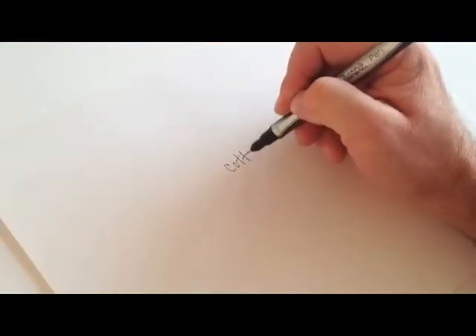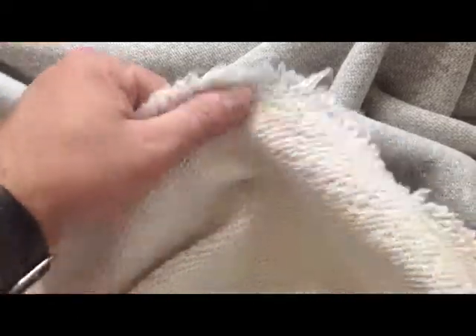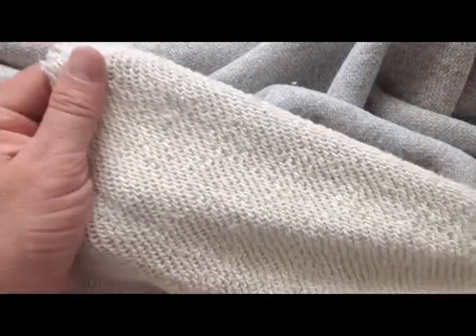Cotton is always a well-loved fabric. What makes our large loop terry so exceptional are things like its heather knit construction, durability and shape retention. This cotton terry has an amazing comfort feeling — it's like being wrapped up in the softest towel.